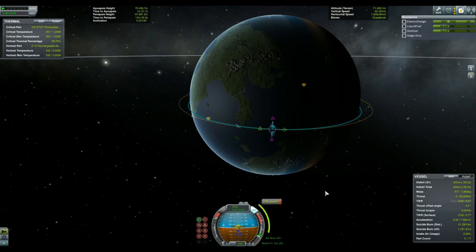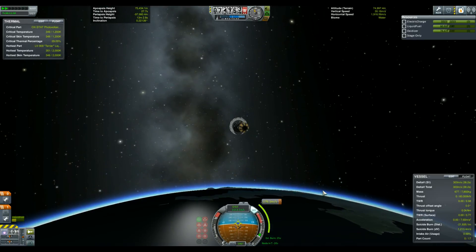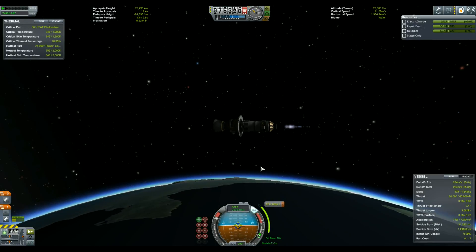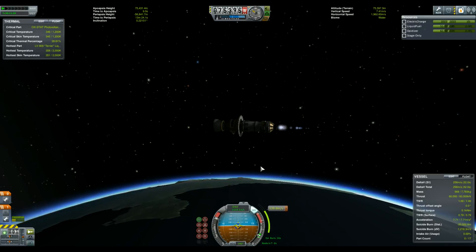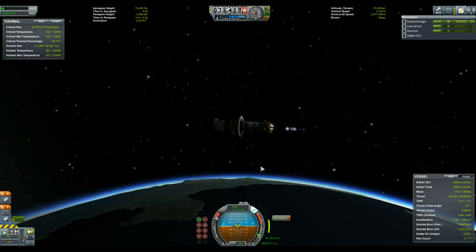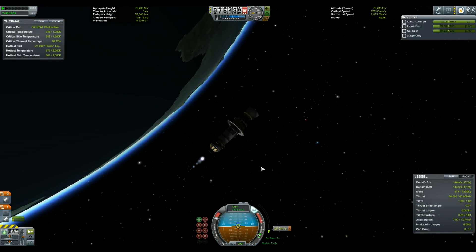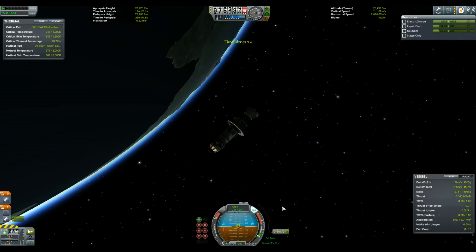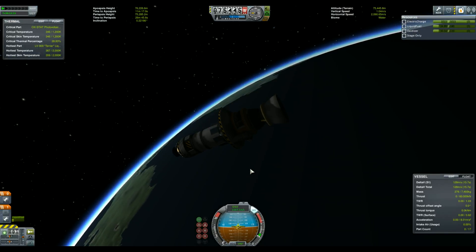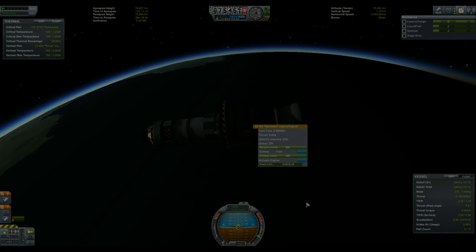Once above the atmosphere, we can burn between prograde and radial to raise the periapsis and obtain a stable orbit. And there we are — we have still 130 meters per second of delta-v in the tanks, which means it took us only 3 kilometers per second to reach a stable orbit, when it usually requires 3.3 to 3.6 kilometers per second.